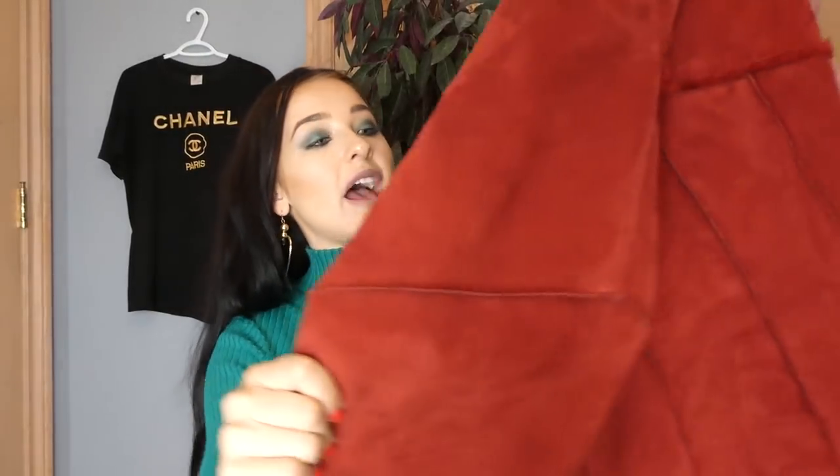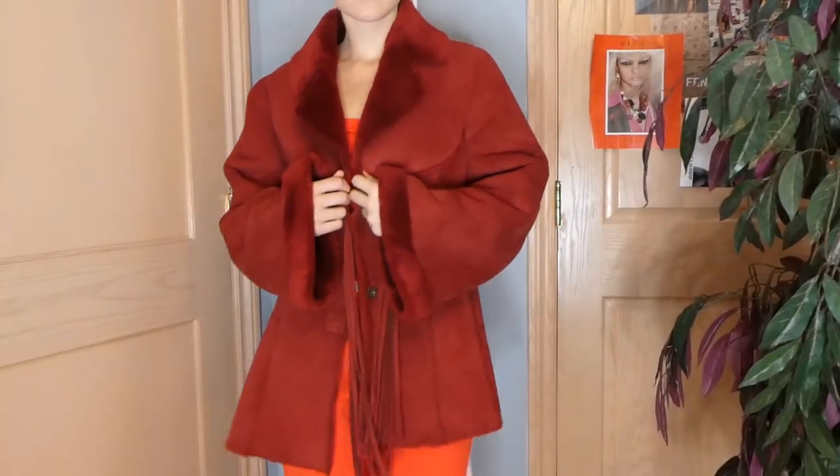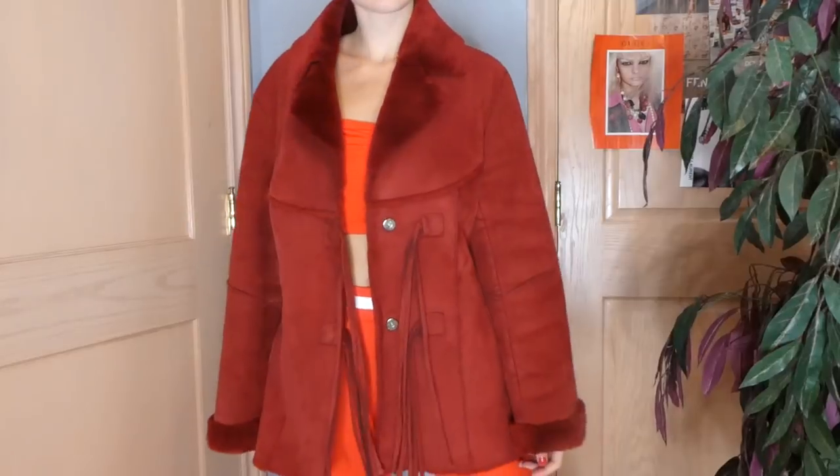The next jacket I will be keeping — I've been looking for a jacket like this for so long and I almost bought one off Missguided and Topshop. It's this red suede jacket with shearling collar and shearling all through the jacket. It's just so perfect — the try-on does not give it justice, you have to see it in a whole outfit.